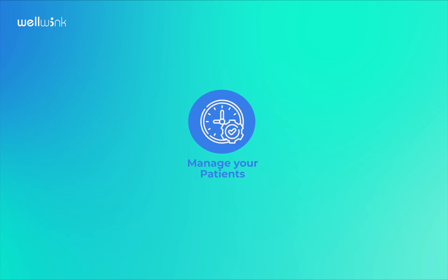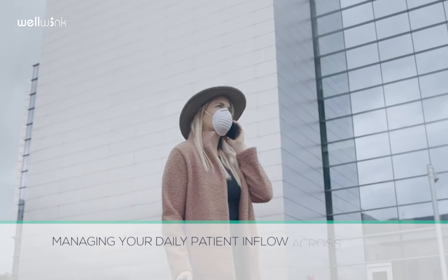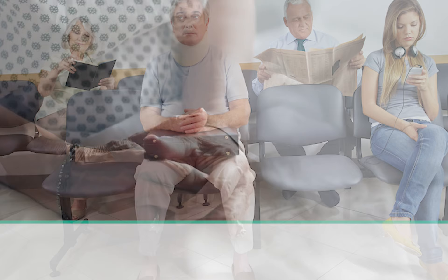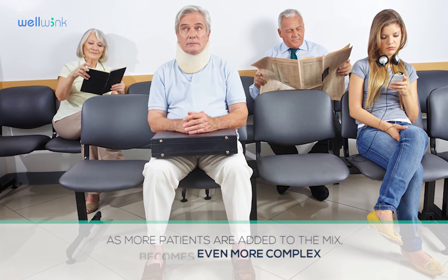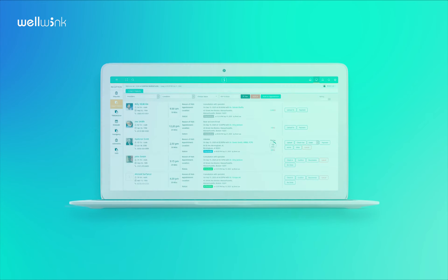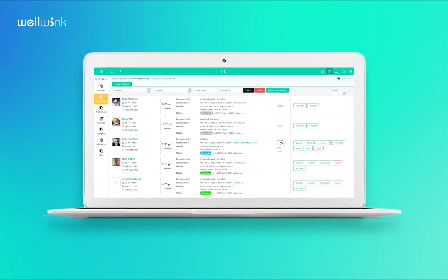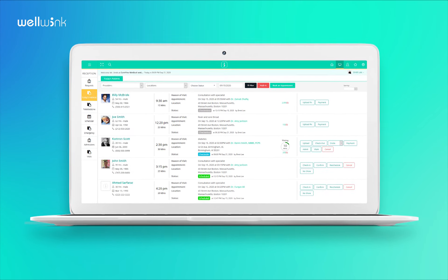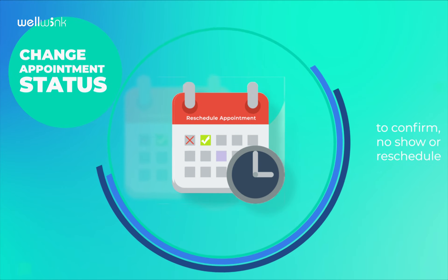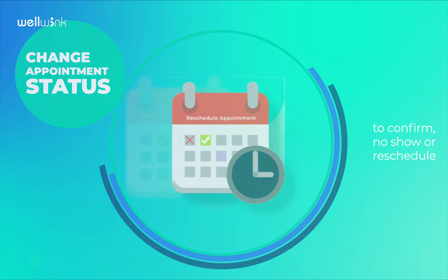Manage Your Patients. Managing your daily patient inflow across multiple locations is a tough job. As more patients are added to the mix, it becomes even more complex. With Wellwink, healthcare technology providers can seamlessly manage daily patients' appointments — easily change appointment status to confirmed, no-show, or reschedule.